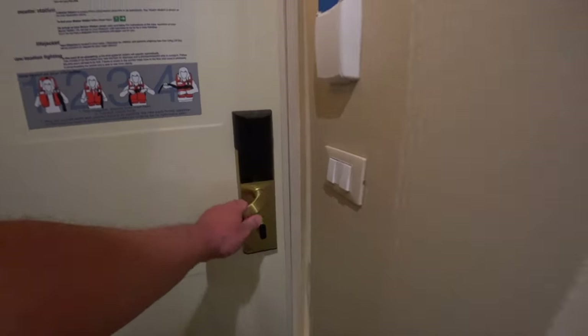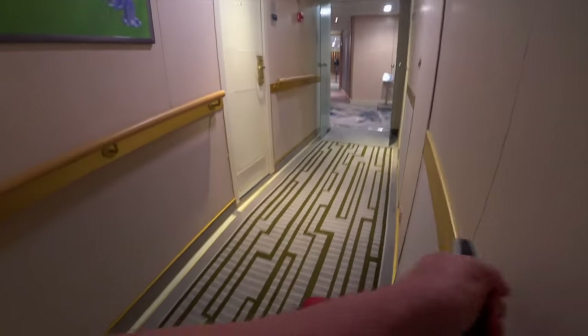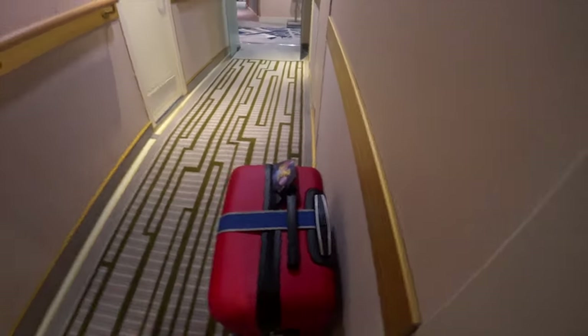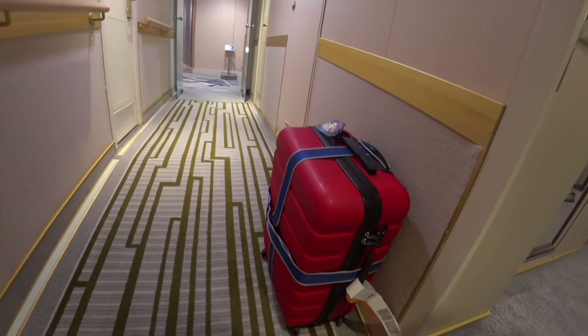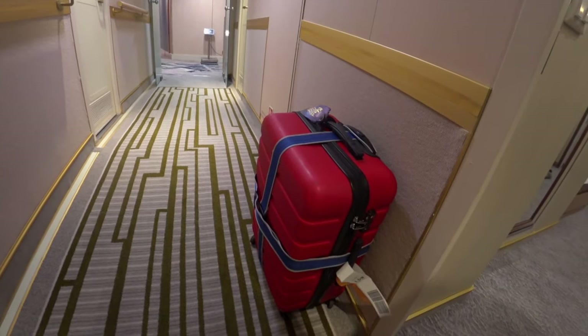Next up, I had to get my bag outside my cabin door by a set time. At this stage, my travel paranoia set in. Had I done everything right? Would I see my bag at the end of my flight? Only time would tell.